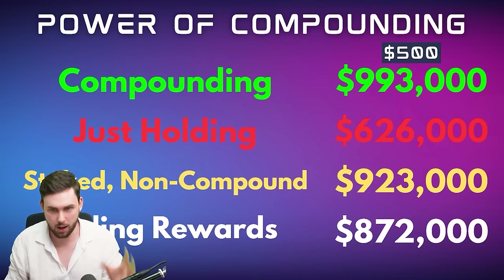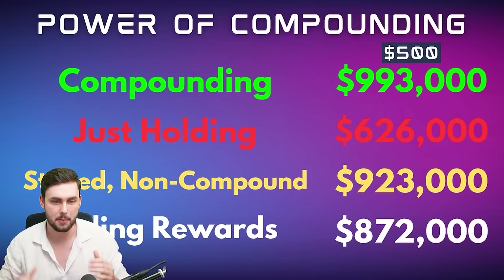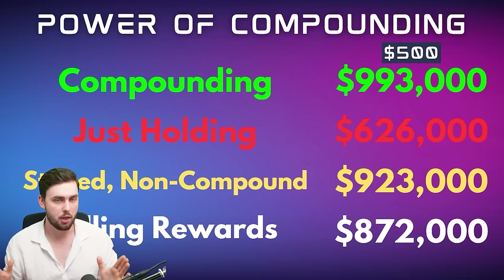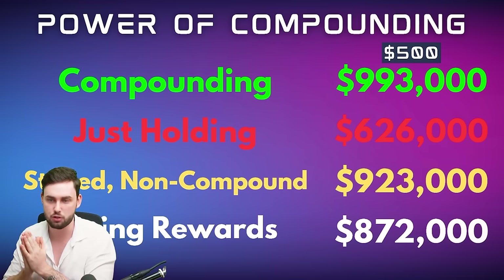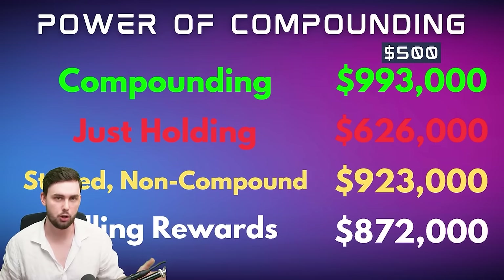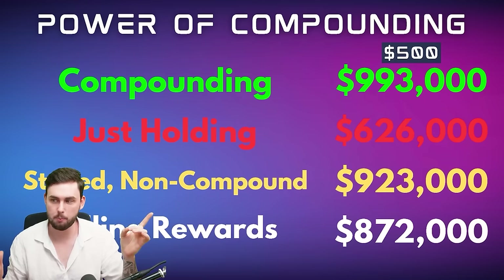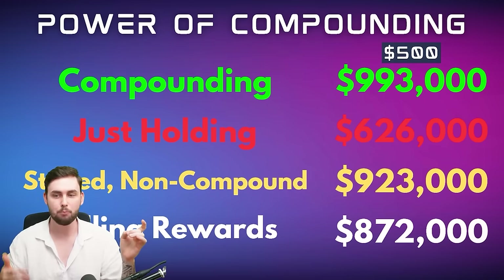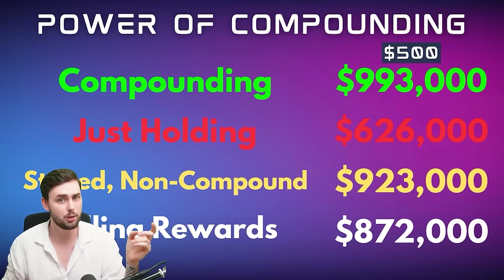This is just the tokens we get from pure staking — we haven't factored in the cost of our tokens yet. Compounding is what we're doing, shown at the very top in green: $993,000 is what we can make over the next six years at $500 per Solana token. Without compounding, it comes out to $923,000 — still not too bad, but that's a $70,000 difference. Who wouldn't want to make extra money?